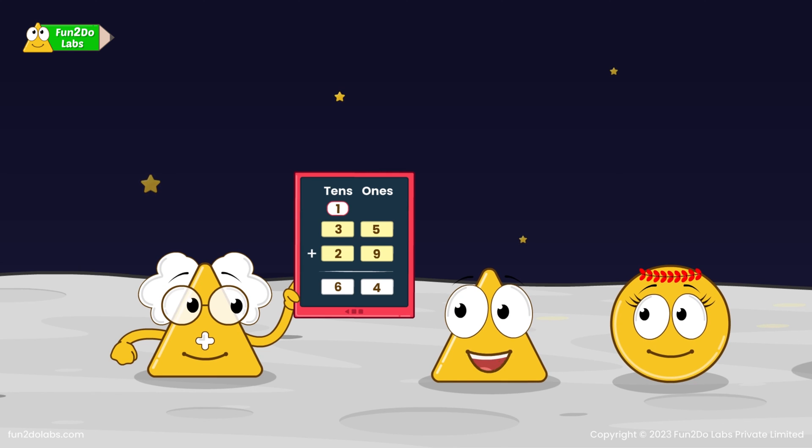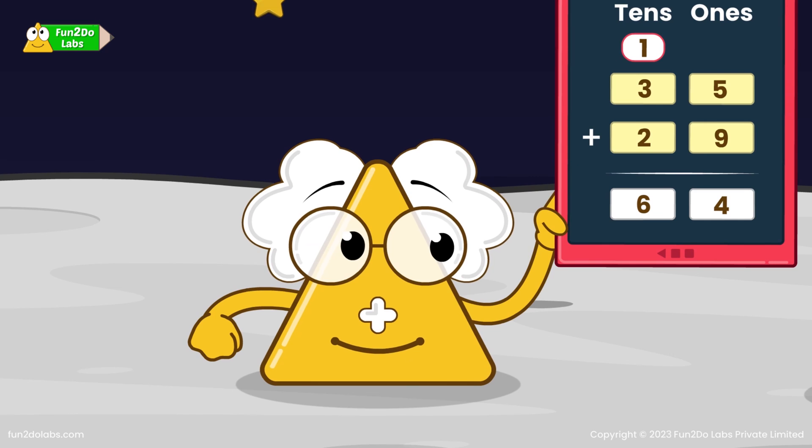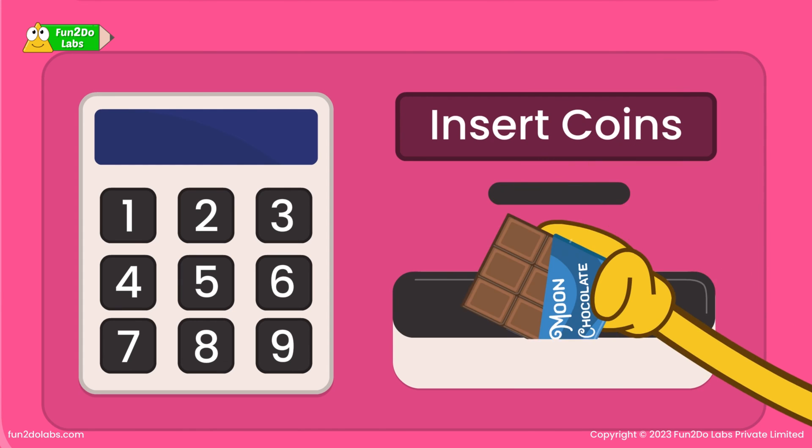Oh no! But the price of Moon Chocolate is 74 coins. Don't worry kids! I will add a few coins to get your chocolate. Kids are elated! Together, they quickly enter the amount, insert the coins and grab the Moon Chocolate!